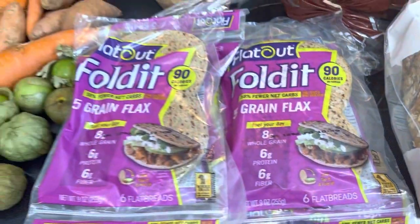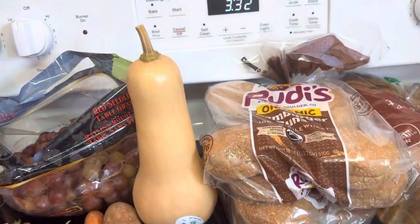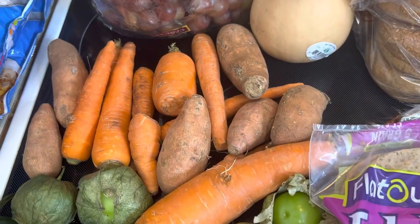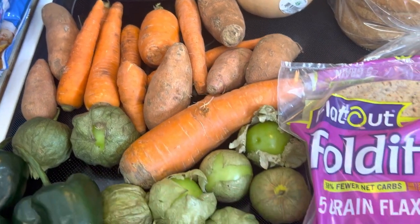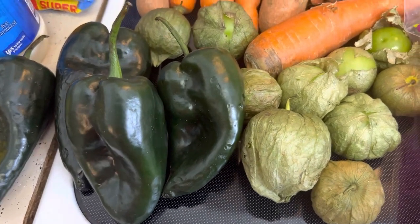I have four packs of Flat Out flatbread — this is the folded kind — that looks really good. A bag of grapes, butternut squash — it looks so pretty. I have sweet potatoes and carrots, green potatoes, and some peppers. Don't remember the name of those peppers.